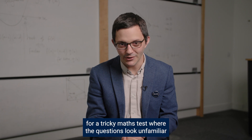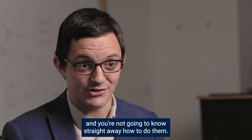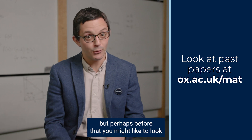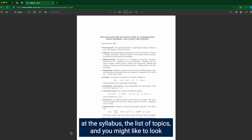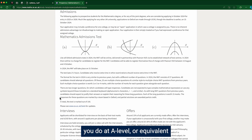So how to prepare for a tricky maths test where questions look unfamiliar and you're not going to know straight away how to do them? Well, you could look at the past paper questions of course — there are quite a lot of them on our website — but perhaps before that you might like to look at the syllabus, the list of topics, and some of the resources we've made to help people get from A-level style questions to these more complicated questions.